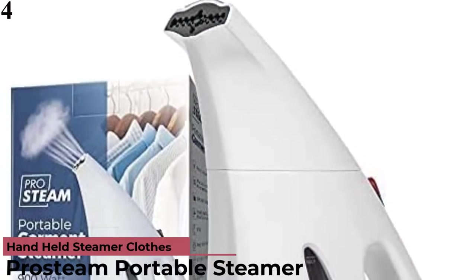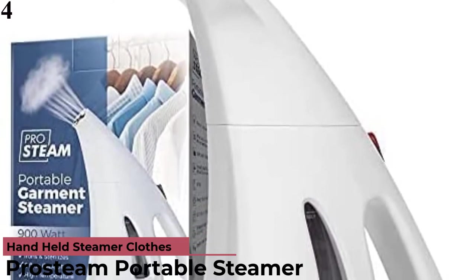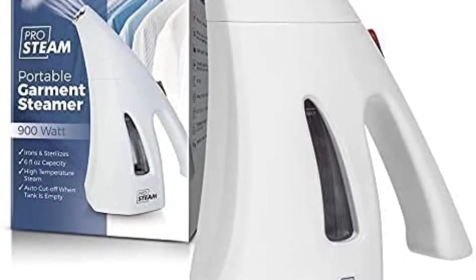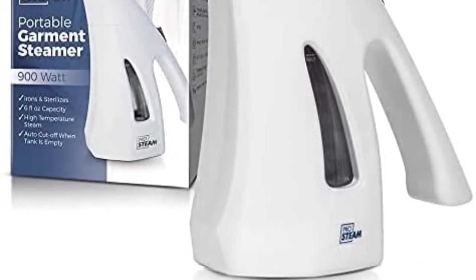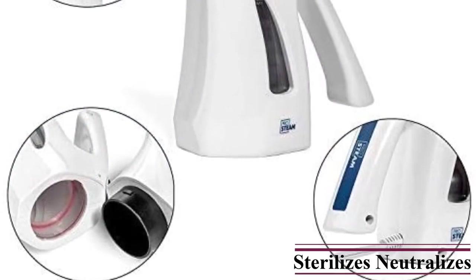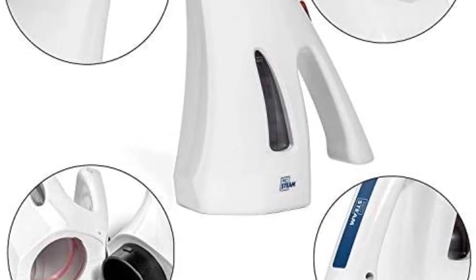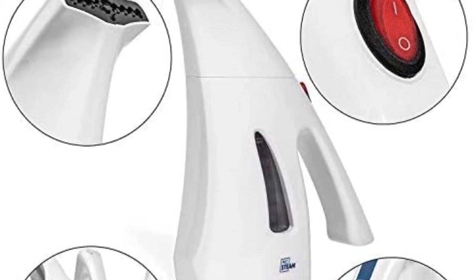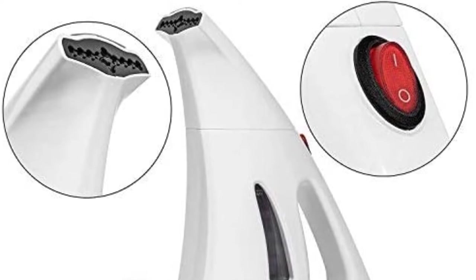Number 4: this Pro Steam Iron is beloved by road warriors for its lightweight and compact design. The steamer fits into a suitcase easily, and the 6.5-foot power cord allows you to use it in several settings, wherever you are. The powerful 900-watt heating element steams and sterilizes clothes, linens, curtains, and furniture. The steamer heats up and is ready to go in less than 60 seconds. The unique nozzle design prevents water spray while providing maximum distribution. This little handheld wonder eliminates both wrinkles and odor issues, and its 6-ounce water unit is easy to fill — simply twist and lift the cap off.